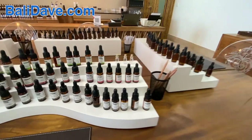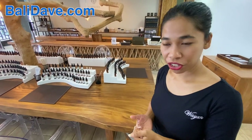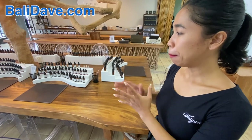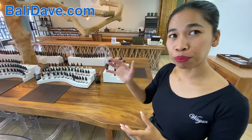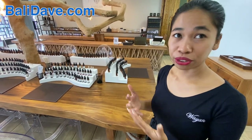So how does a person make a scent? Tell me how this works. Basically, you need to choose the ones that you like. You need to choose a minimum of two for each layer, because inside a perfume they have layers — top notes, middle notes, and base notes.